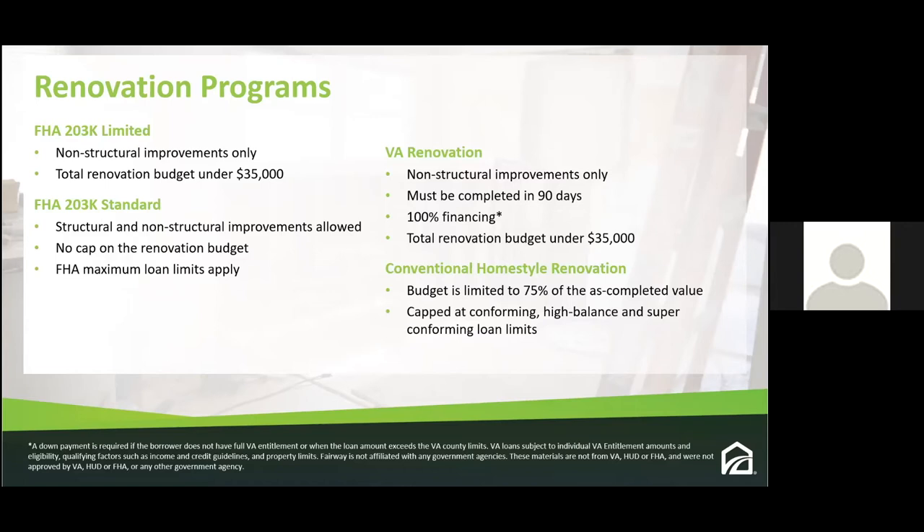Henry asked for clarification: 'So the $35,000 renovation budget — that's the max for 203k Limited?' Greg confirmed: 'Correct, and you don't have to use the whole $35,000. It's not a fixed amount. Just because you go limited doesn't mean you automatically get $35,000 — it's whatever the project costs. If you have a $10,000 project, you get $10,000 plus contingency fee plus soft costs.'